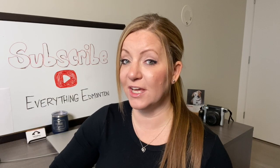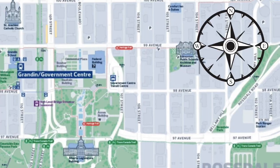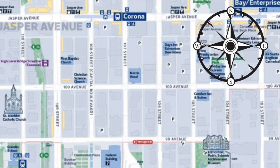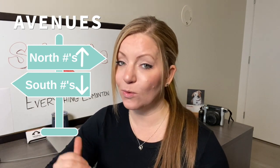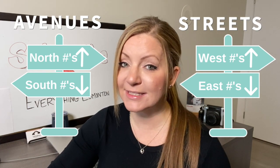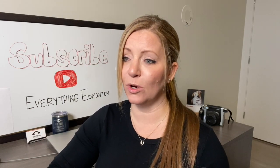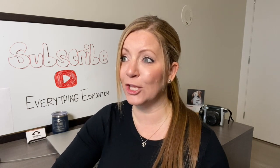Alternatively, you can use the Legislative Grounds as a south landmark, but that is more west. So if you're at the Legislative Grounds and you see the High Level Bridge, then you know that direction is west and opposite to that is east. Quick recap: avenues get smaller as you head south and larger as you head north. Street numbers get smaller as you head east and larger as you head west. I hope this information gives you a way better understanding of how to get around downtown so you'll never get lost again and you won't need your phone.